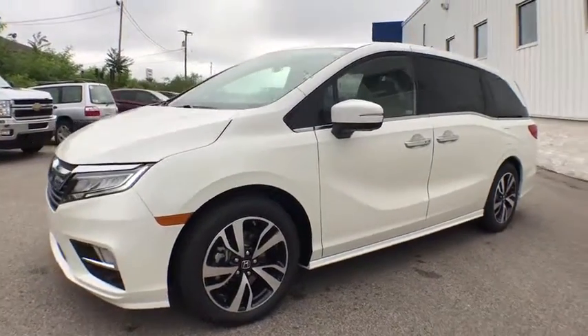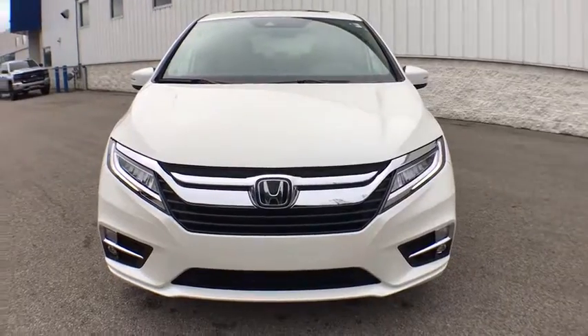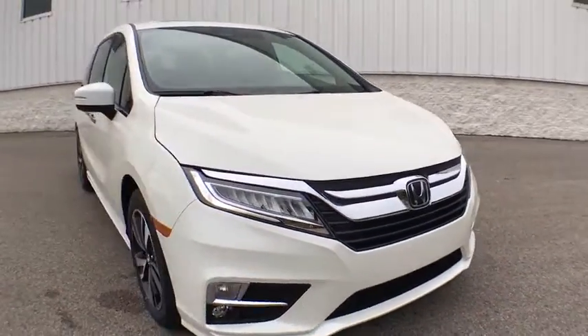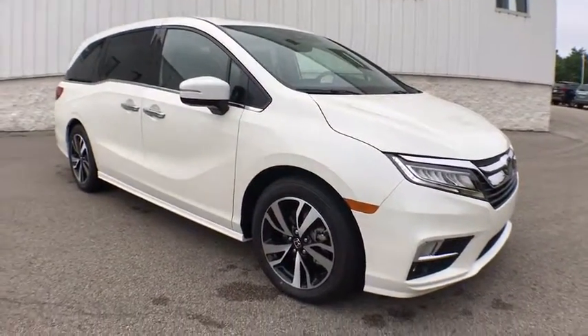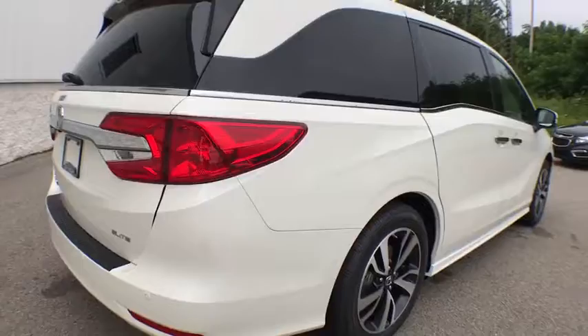The 2019 Honda Odyssey. The Honda Odyssey is a showcase of distinguished style, captivating technology, and advanced safety features — a must for all families. This vehicle has less than 100 miles. Here are some of this vehicle's great options.